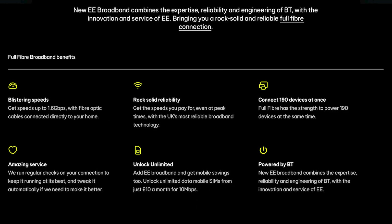EE is a big player in the UK broadband market and is known for its high-speed internet and reliable services. The latest offering, 1.6 gigabits per second broadband, promises lightning fast speeds, rock-solid reliability, and the power to connect up to 190 devices at once.